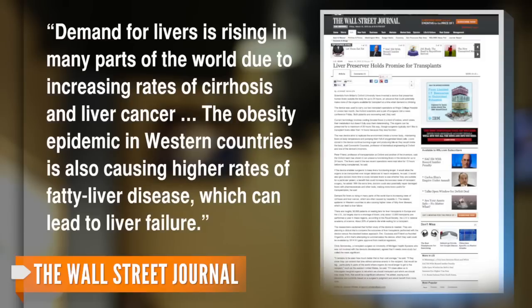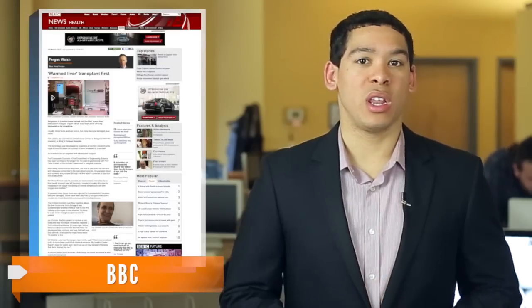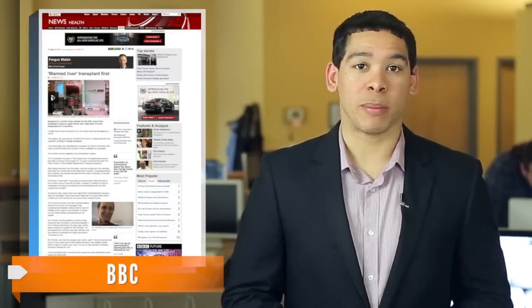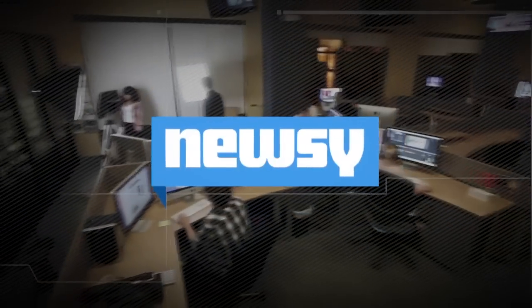Fatty liver disease can lead to liver failure. The BBC was able to talk to Ian Christie, who was the first to receive a liver kept alive by the machine, and the prognosis seems to be good. He said: 'I feel very proud and lucky to have been part of this medical advance. My health is better than it's been for years.' For Newsy, I'm Jamal Andrus.